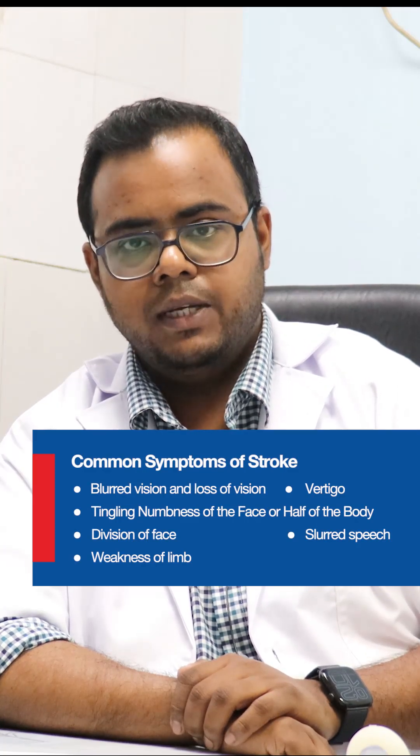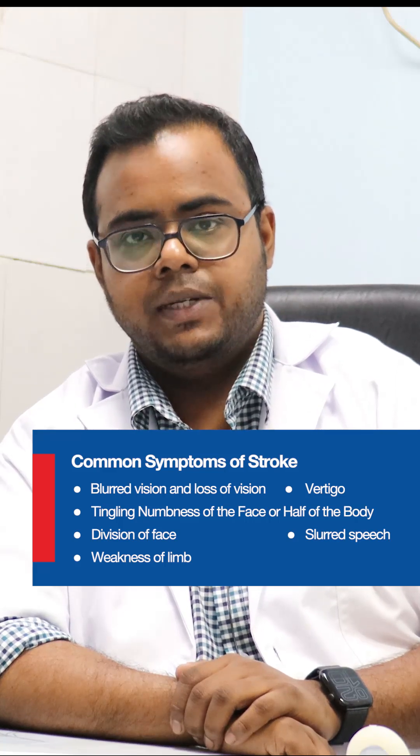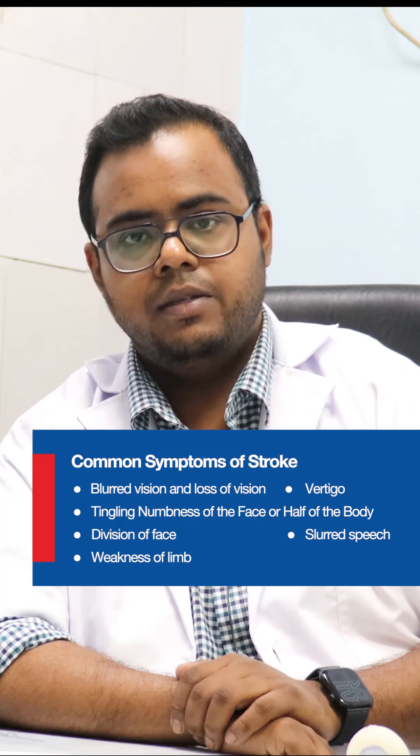Additional sensory symptoms include tingling or numbness of one half of the body. The main motor symptoms are deviation of the face, slurring of speech, and weakness of any limb or one half of the body. These are the main symptoms of a stroke.